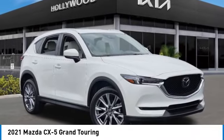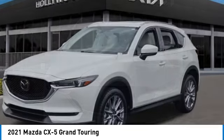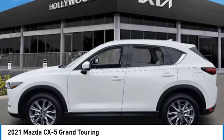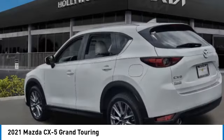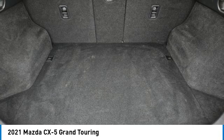Make a great choice today with the 2021 CX-5. With its fuel-efficient engine, engaging driving experience, and daring styling, the Mazda CX-5 is a good choice for those seeking a sporty yet thrifty crossover SUV.